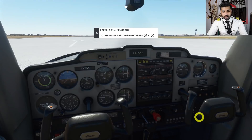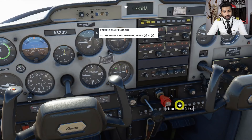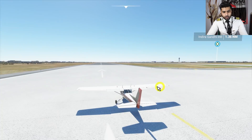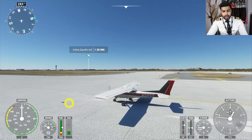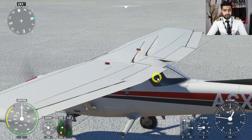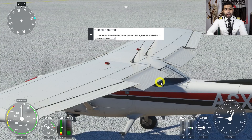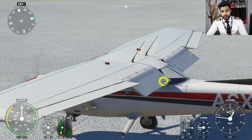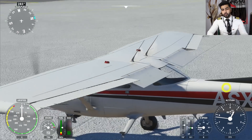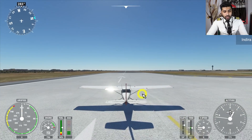Here we have the flap lever in the cockpit — we can put it to different positions. Right now it's set to flap 1. From outside you can see the clean configuration, and as soon as I select flap 1 the surface extends downwards, increasing the total surface area of the wing. You can put it all the way down but that is used for landing. Taking off with flaps means we increase the wing surface area, which helps generate more lift for takeoff.